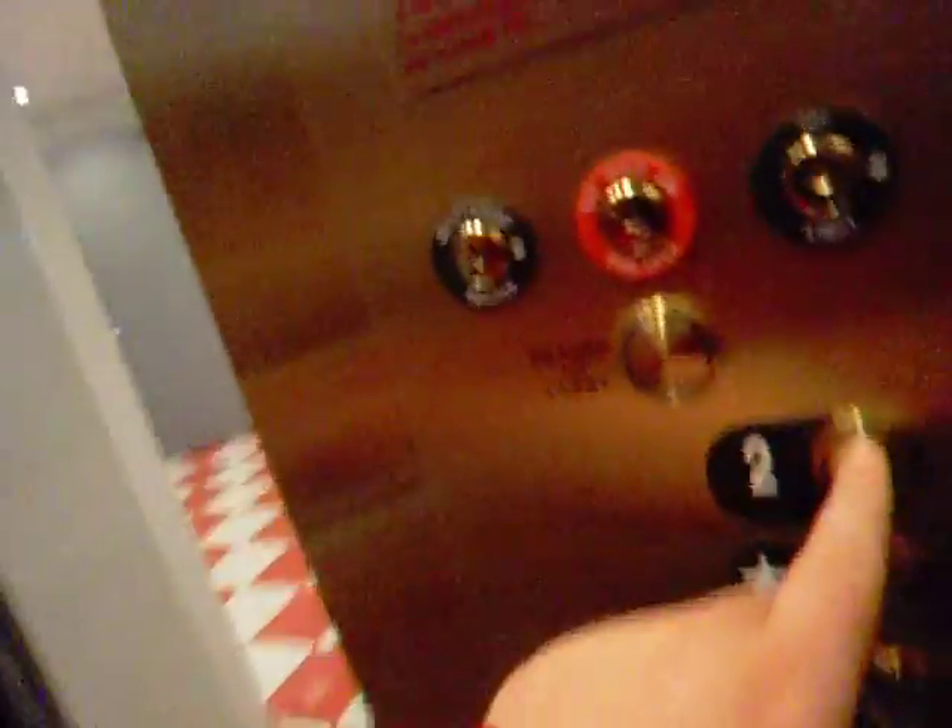I think these are Otis crop. I'm not sure. It has a return to lobby button and an electronic indicator, which is very cool. Very nice elevators. Very cool. And this is at the Chevy Chase Pavilion.